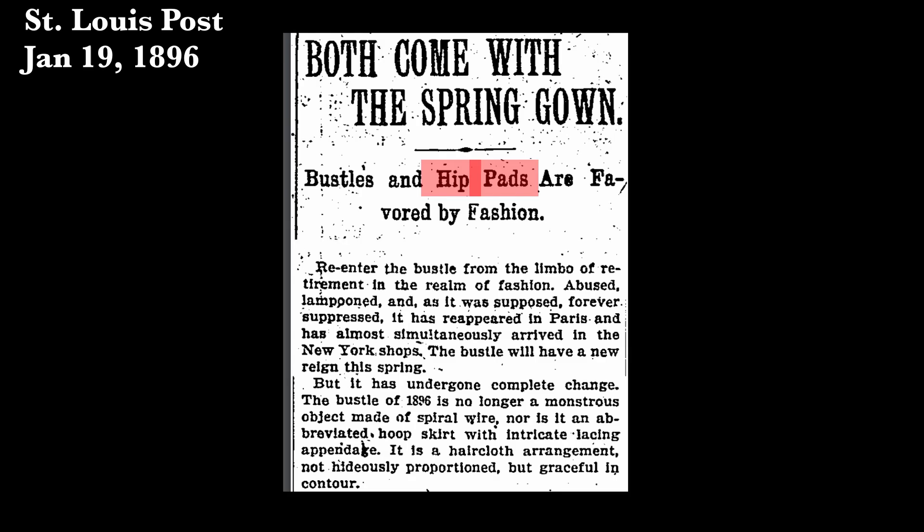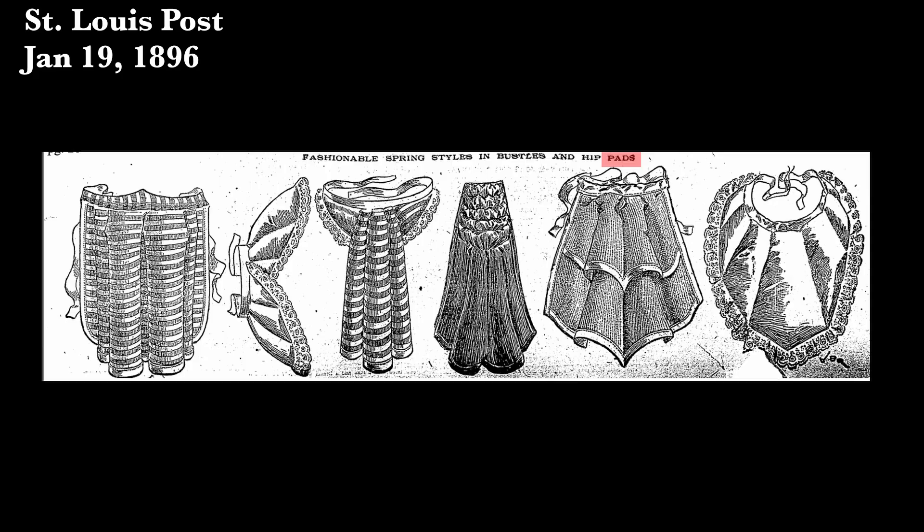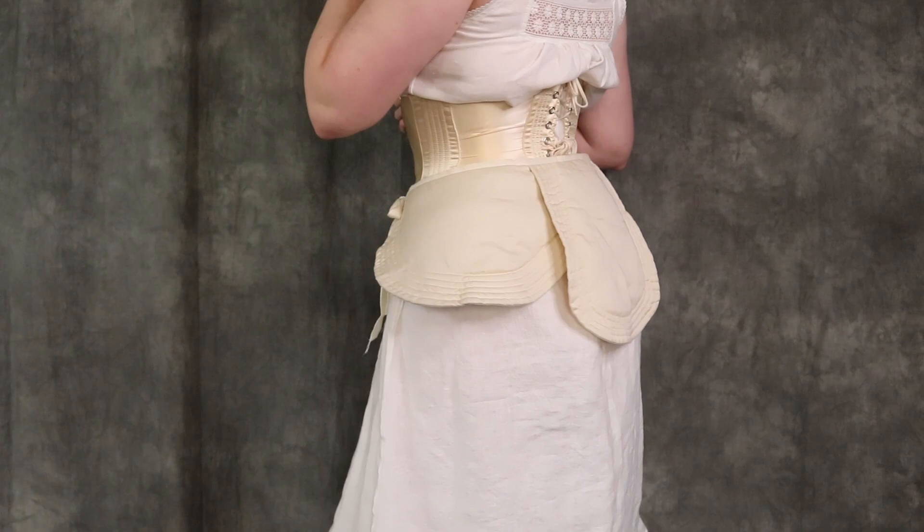They also note at this time that it's more than just hip pads — technically the bustle was returning, though they use that term loosely. They aren't referring to the bustle of the 1880s; they're talking about any sort of small padding over the butt — small cushions, small pads that fill out that space. Specifically, crescent-shaped bustles are what's coming in, and that's the iconic shape we tend to think of in the late Victorian and early Edwardian period.